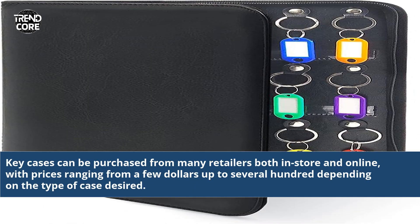Key cases can be purchased from many retailers both in-store and online, with prices ranging from a few dollars up to several hundred depending on the type of case desired.